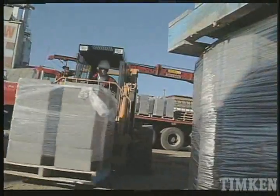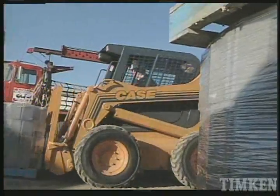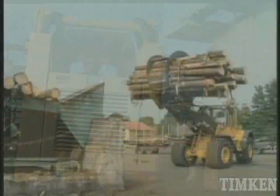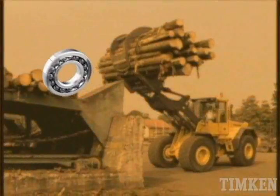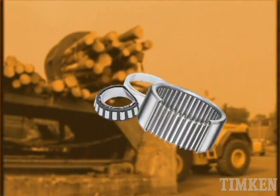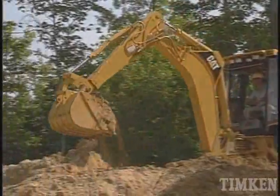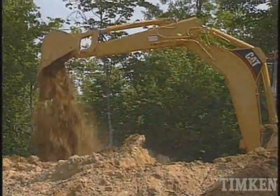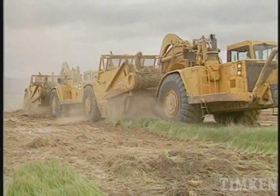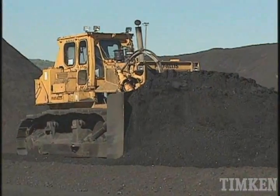As a leading provider of bearings to the construction industry throughout the world, we offer bearing designs to meet almost any application requirement — bearings of every type, bearings of every size. Where no existing bearing exactly matches the design requirements, we can modify a bearing or create an entirely new bearing, whatever it takes.